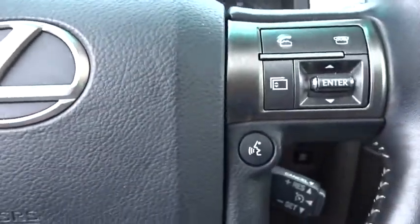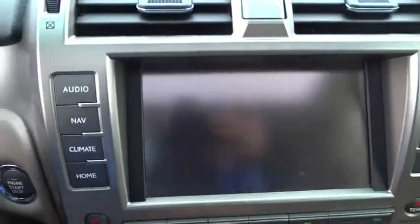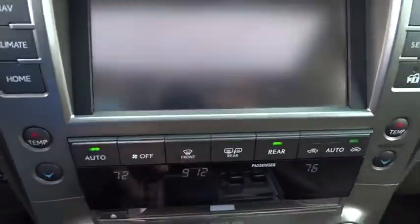Rear window defroster, trip computer, CD player, overhead console, remote keyless entry, tachometer, panic alarm, power moonroof.